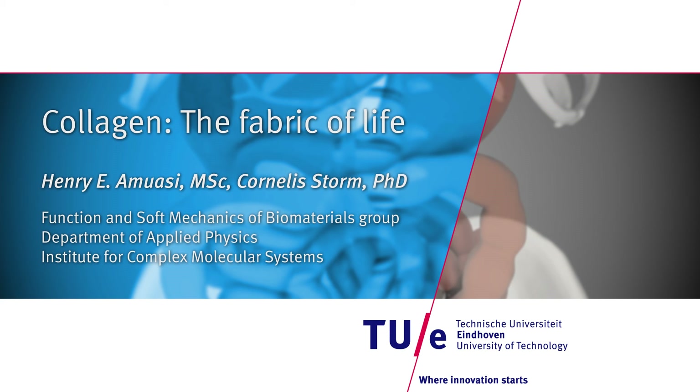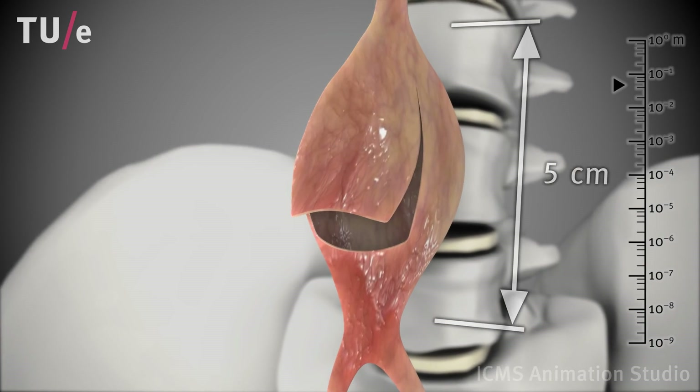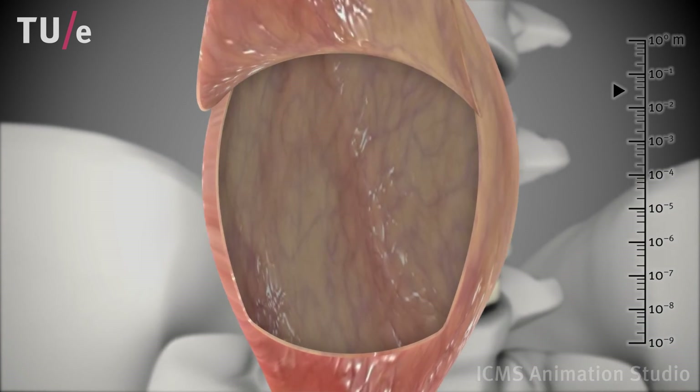The mechanical strength of biological tissue is a result of numerous macromolecular structures interacting throughout many different length scales. For instance, the blood vessels responsible for circulating blood around our body must be flexible yet strong enough to maintain and withstand the pulsating blood flow.